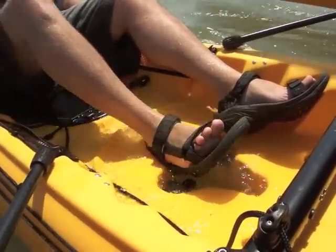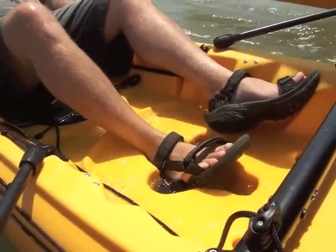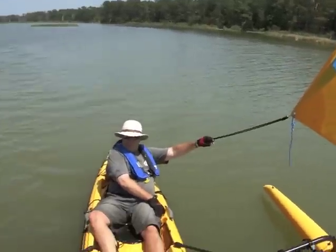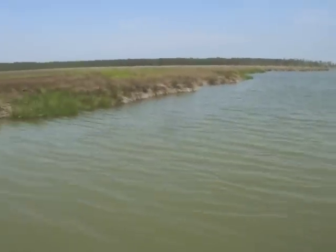Okay, put your foot back in. There's some heat here in the water.